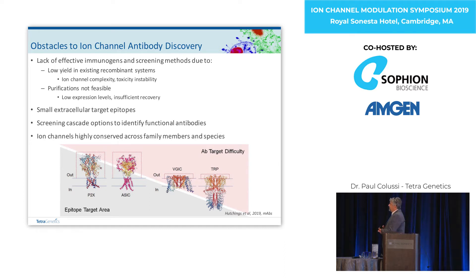Most of the work we do, in fact all of it, has focused on developing a system where we can really express a lot of the recombinant protein, which is one of the bottlenecks in the drug discovery side for antibody expression. That helps us mitigate other issues through different strategies, especially overcoming the small epitope space with a lot of the channels, different systems that work with different antibody platforms, and also strategies for mitigating the high conservation across family members and species.